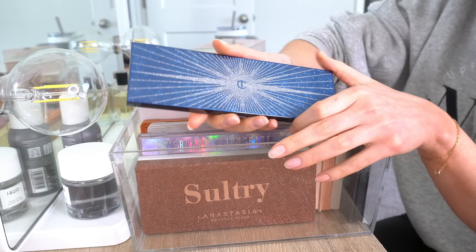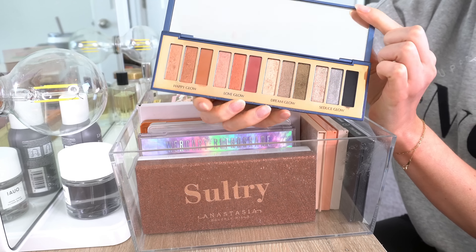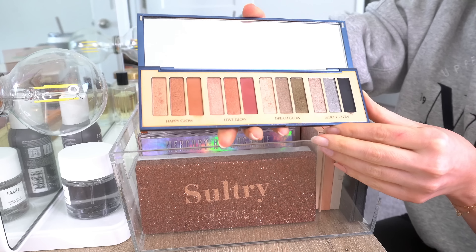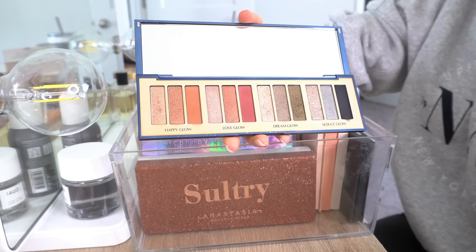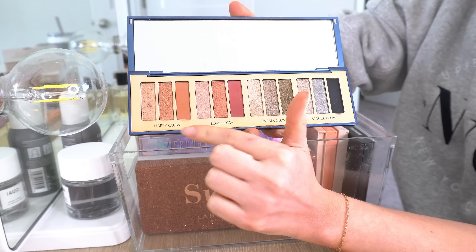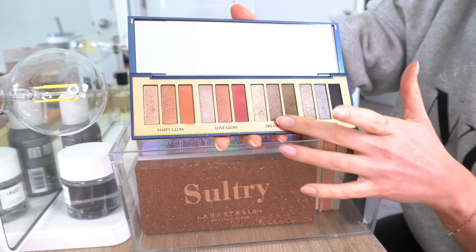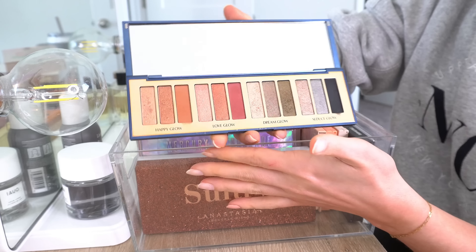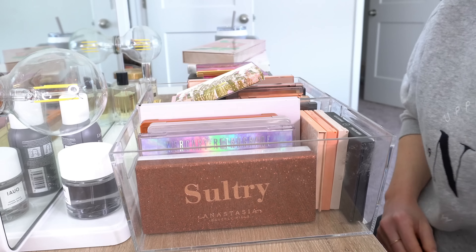Then we have the Charlotte Tilbury Starry Eyes to Hypnotize. This was the Holiday Palette of 2019 — I don't think you can get this anymore, but this palette is so pretty. I don't use it a ton, but I like how much variety you get in here. You have lighter colors you could do something quick and easy with, and then really pretty greens and a deep kind of navy black. I'll definitely be keeping this.